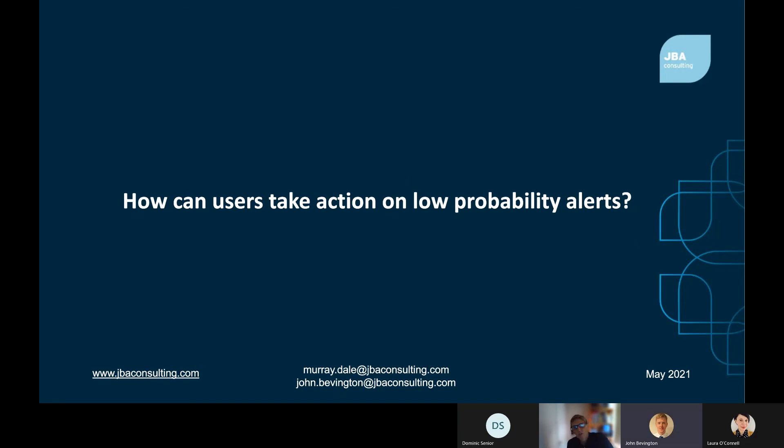How can users take action on low-probability alerts? What our technology allows, making use of ensemble rainfall forecasts, is live maps showing a probability or chance of surface water flooding in any location of interest. A challenge is that the probabilities are often low. When we've tested this technology on historic surface water flood events, we can see that the forecasts do align with the actual areas that experienced flooding, but that the forecast probabilities might be 10 or 20 percent. So for a responder, what action might you be prepared to take on a 10 or 20 percent probability of flooding forecast?